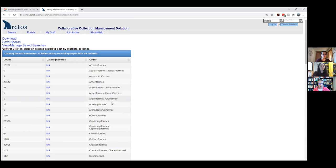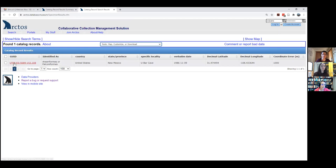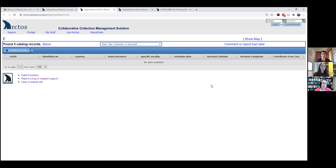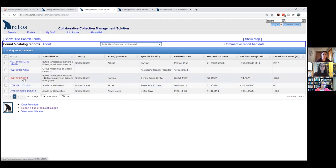One thing you'll notice immediately is some records have more than one order. You might ask, how can a record be both a duck and a falcon? If you click on the link, you'll see it's at the UTEP institution — and it's a fossil specimen, so identification is not certain. Similarly, where Accipitriformes appears twice: three are MVZ bird records and two are UTEP fossil records — either a golden eagle or bald eagle. The first MVZ record is a hybrid and the second is an uncertain identification.